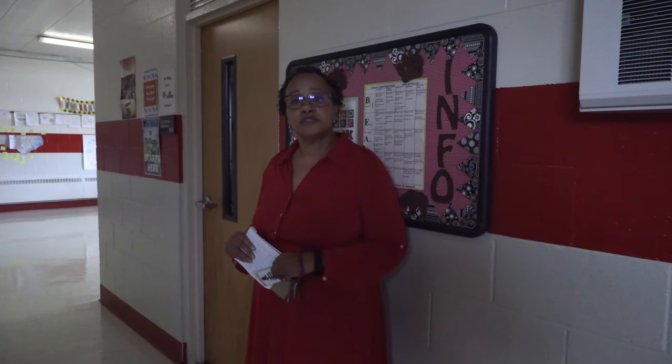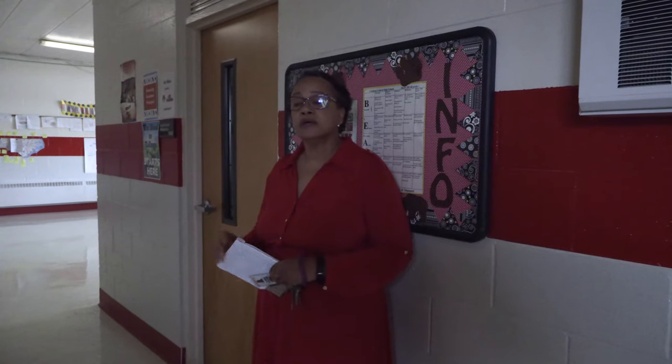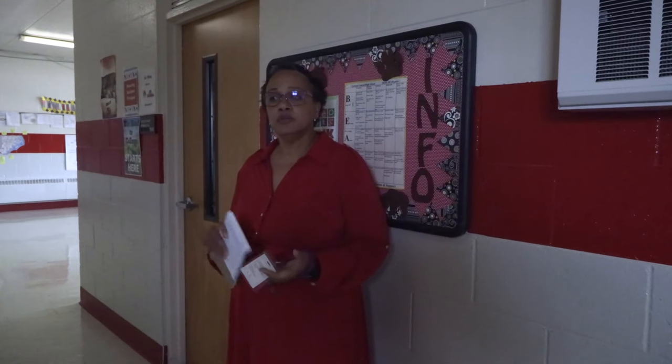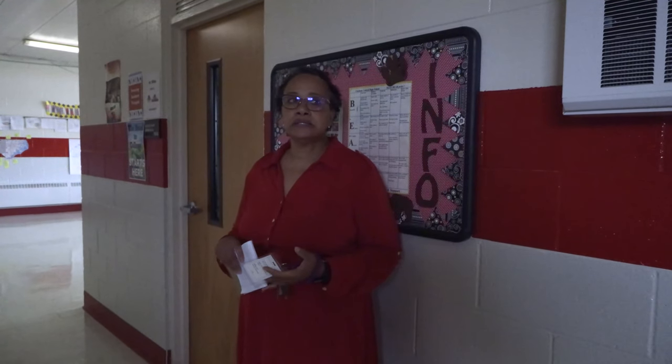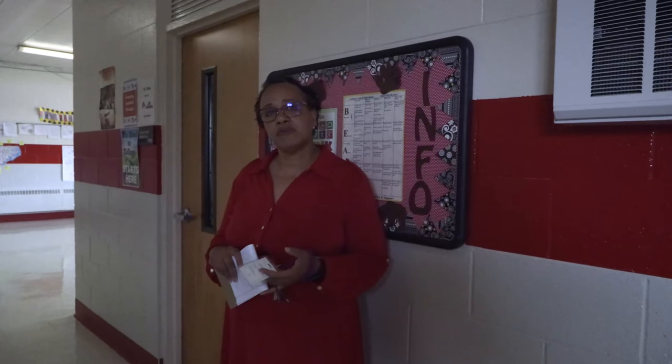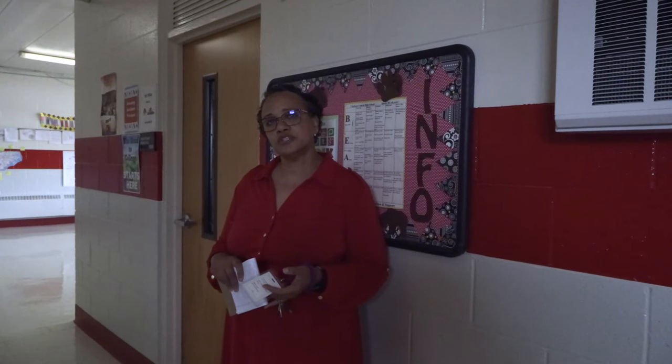Here we have the office of our assistant principal, Mr. Matt Wilkins. Mr. Wilkins is also a Chatham Central alum, so it's really exciting to have him back with us. Mr. Wilkins doesn't just take care of disciplinary issues — he also supervises our buses, so if you have questions about a bus issue he's your go-to person, as well as for any other questions about things happening here at Chatham Central.